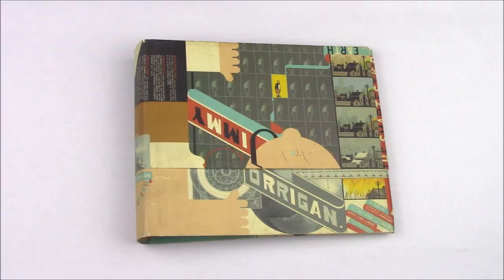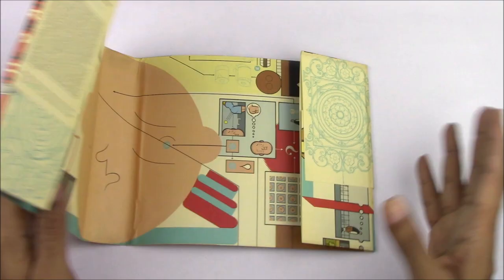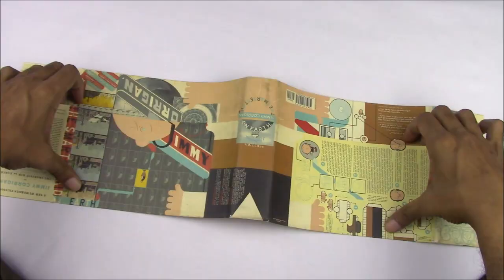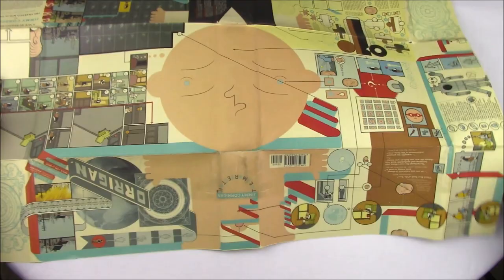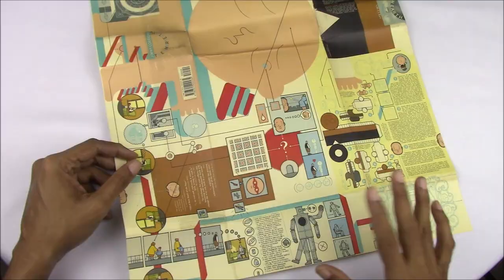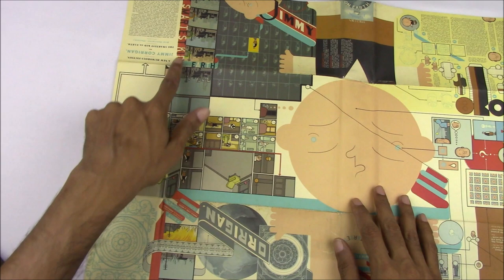One thing I know the paperback edition does not have is the dust jacket, which I've been saving for the end. Almost every single aspect of this book is impeccably designed by Chris Ware himself, and the dust jacket is really one of the prime celebrations of how much he brings to the object of the book. It unfolds and unfolds and unfolds to become a large comic — I can't even fit it in this frame. The other side is another large diagrammatic comic, and this panel work is something else altogether. It's part of the story, but also disconnected from it the way the endpapers are.